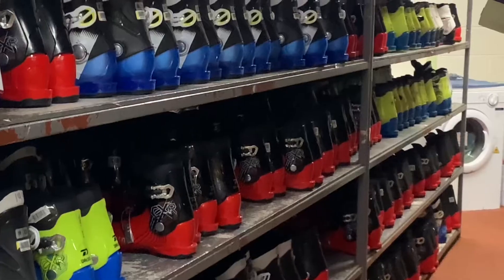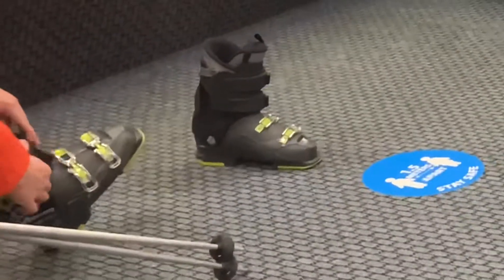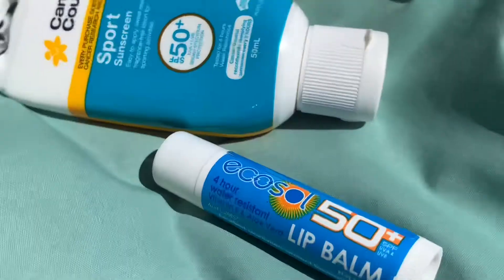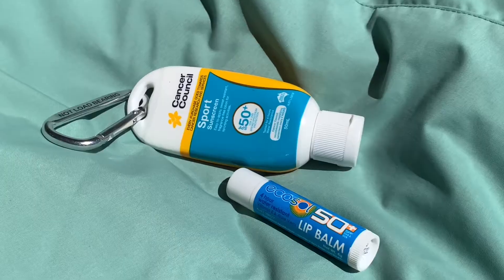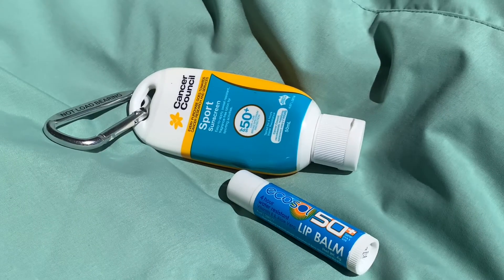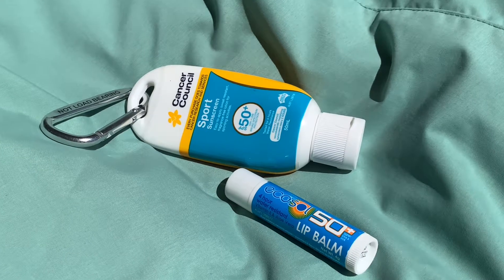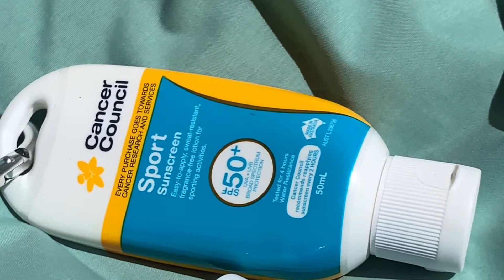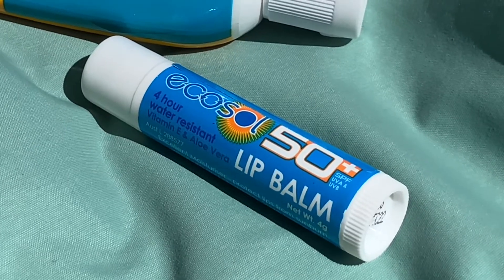Don't forget to pack some reasonably thick socks because higher boots can be a little bit uncomfortable, and also it helps to pack a beanie just for those times when you're not skiing. I always take some sunblock and also some lip balm up with me when I go skiing. It's so easy to get sunburn because of all the reflection off the white snow, and chapped lips are really common up there too.